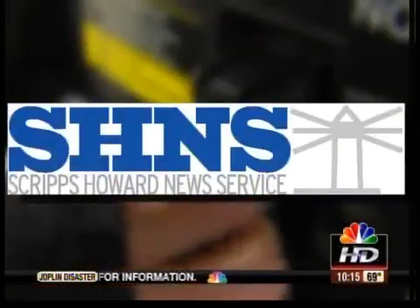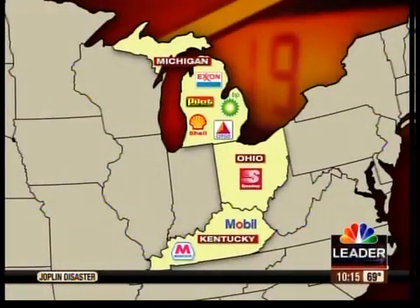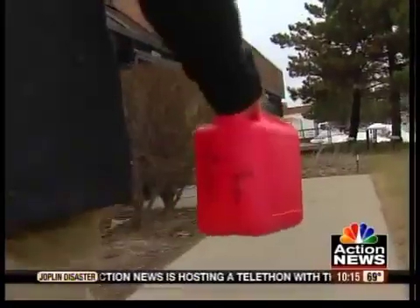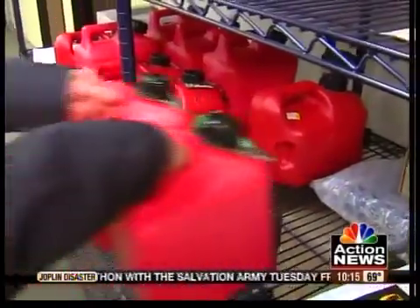Working with our partners at the Scripps Howard News Service, we collected one-gallon samples of regular unleaded and premium fuels from eight national brands across three states. We took our samples to Paragon Laboratories, an independent certified testing facility near Detroit, to find out if all brands are created equal when it comes to detergent.